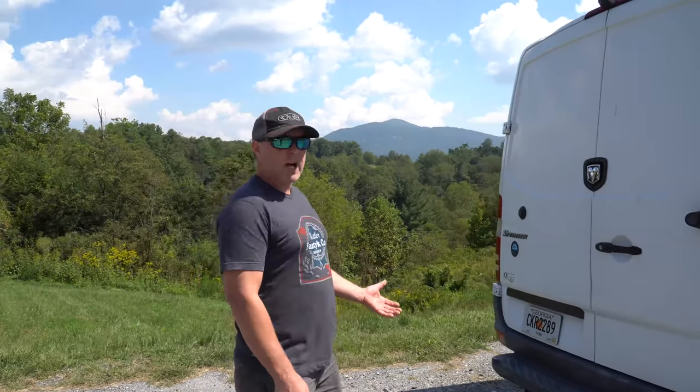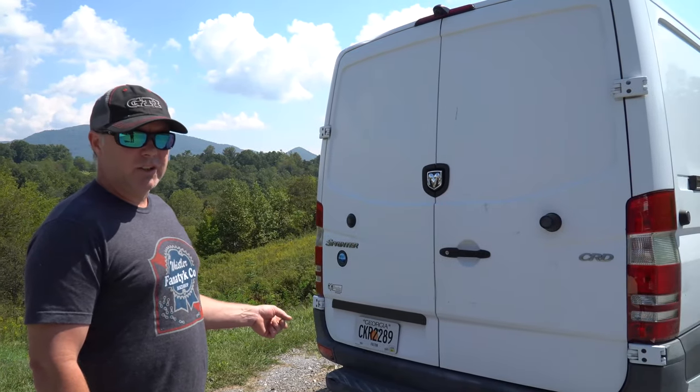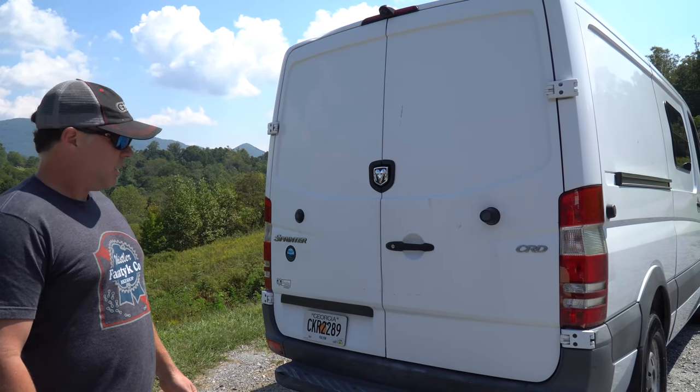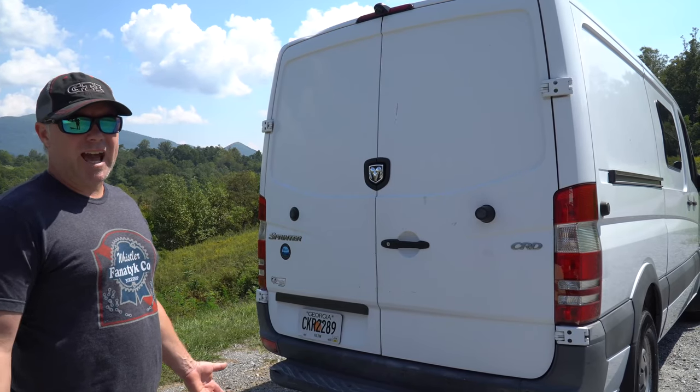Key components that would either come stock or factory are going to be that rear step — it's going to make it easier to get in and out of the vehicle. Also having a receiver hitch with the trailer connections. This van already came equipped with that, but that's something we can always add and put on later.